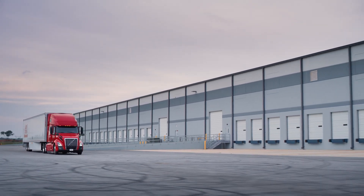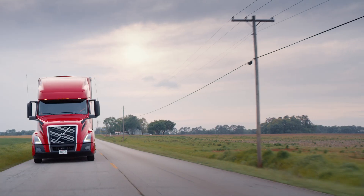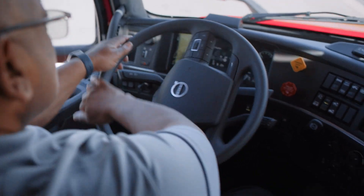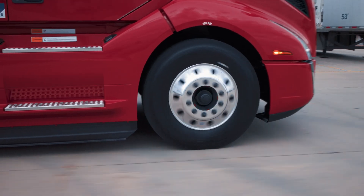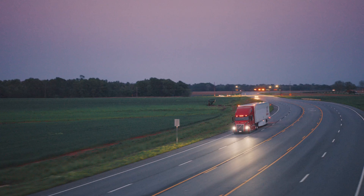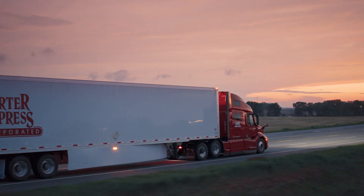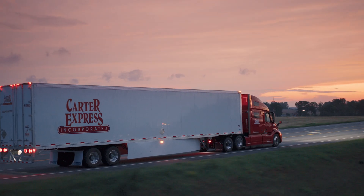Everything that we spec with our trucks — whether it be tires, cameras, efficiencies with the aerodynamics — these are all things that we look at when we go to purchase the trucks. We consider ourselves an innovative logistics provider, so we need innovative partners that support us, and Volvo is one of those innovative partners that are constantly bringing new ideas and new technologies to the table to help us run our business.